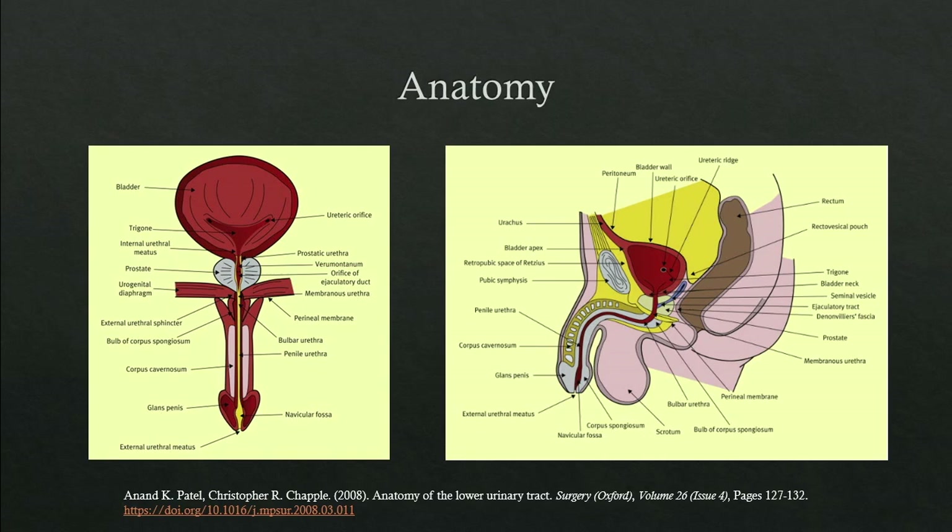We have the membranous urethra, the bulbar urethra, the pendulous or penile urethra, the fossa navicularis, and then the external urethral meatus.